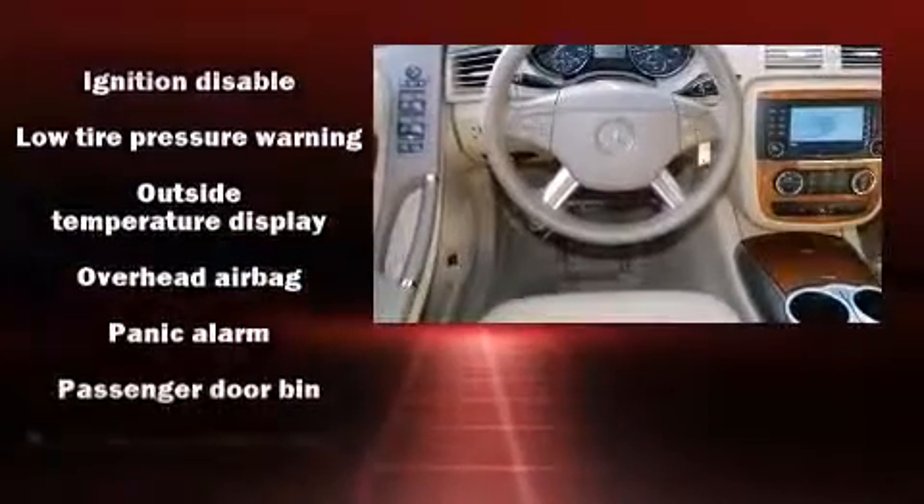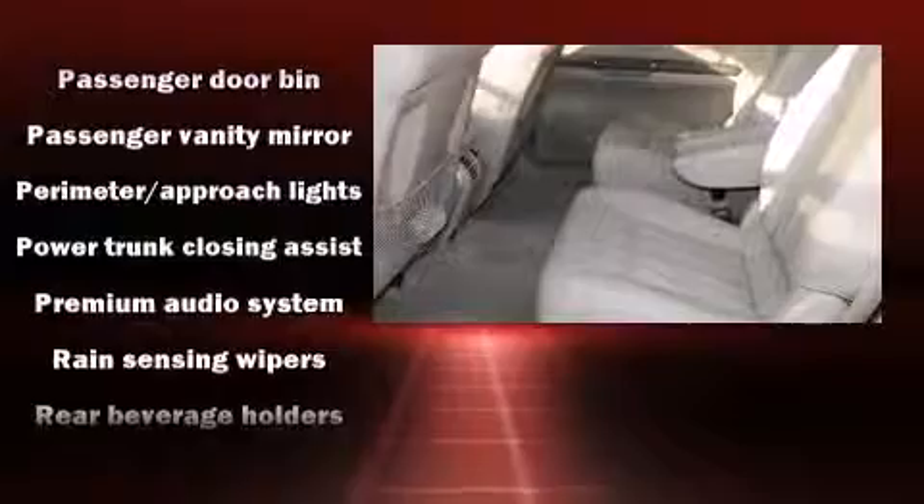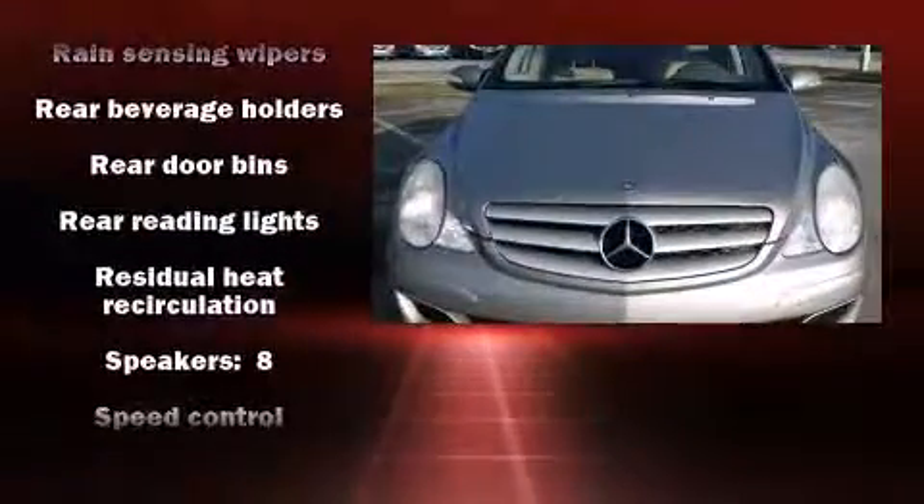Third-row seats provide an even greater maximum passenger capacity. Side-curtain airbags deploy in extreme circumstances, shielding you and your passengers from collision forces.